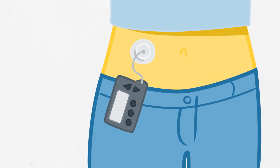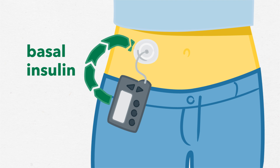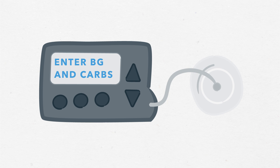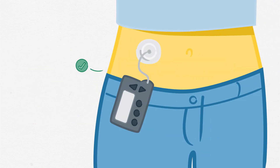An insulin pump provides a slow, continuous flow of insulin through a small tube inserted under the skin. This is called basal insulin. When a student eats or needs to lower their blood sugar, they need to get extra insulin through the pump. This is called a bolus. The user controls how much bolus insulin the pump gives — it does not work on its own.